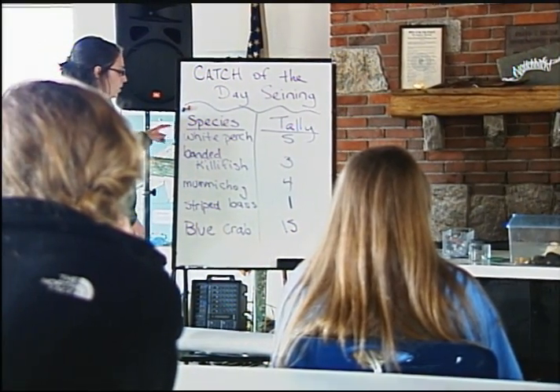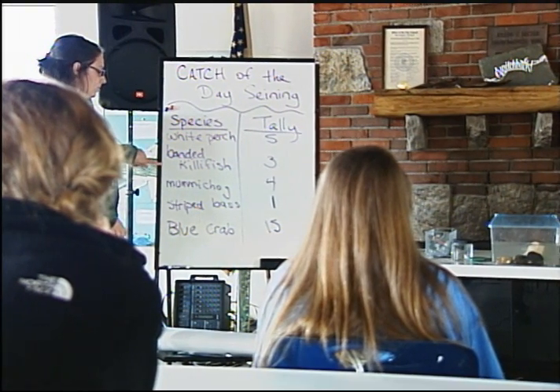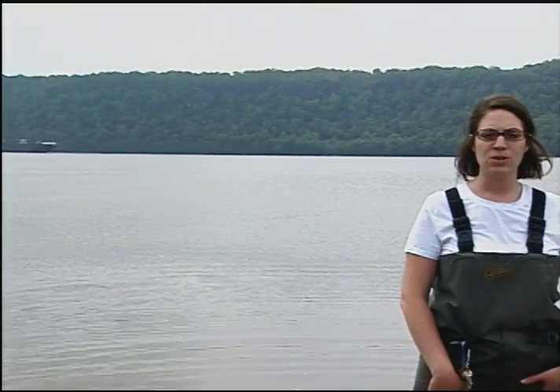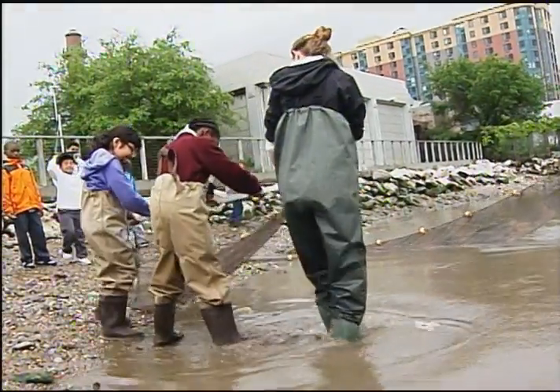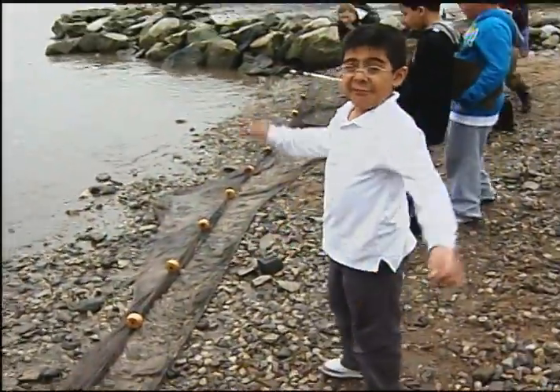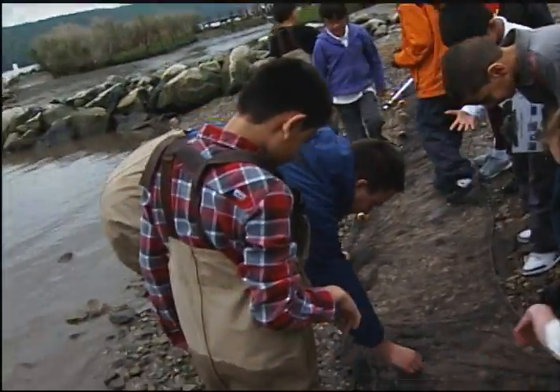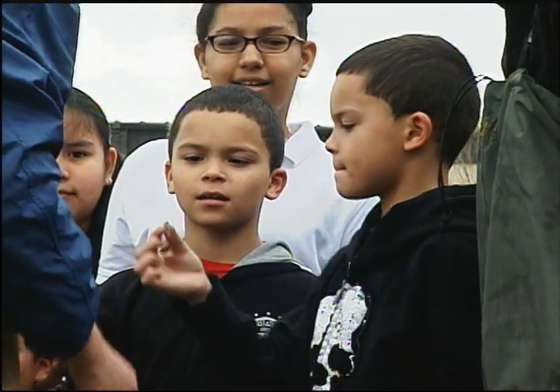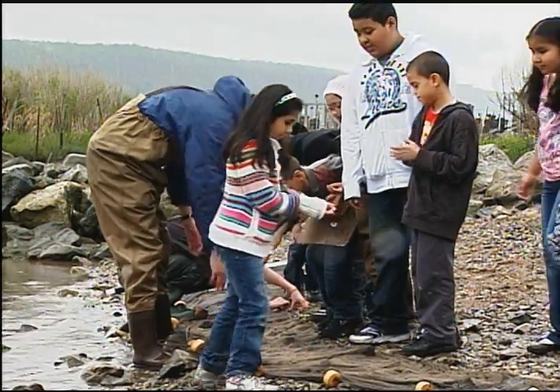Our catch for the day was five white perch, three banded killifish, four mummy chugs, one striped bass, and 15 blue crabs. Catch of the day seining is something we do here at BZAC frequently — we're well known for our seining programs. We schedule these during the lowest accessible tide so we have more beach space and can scrape the mud from the bottom so animals swim into the net. We offer these free on weekends for families and children of all ages, and for schools booking field trips from pre-K through high school and college. We also offer this for scout badge requirements and our ever-popular Hudson River seining birthday party, where you can celebrate your birthday in the Hudson River.